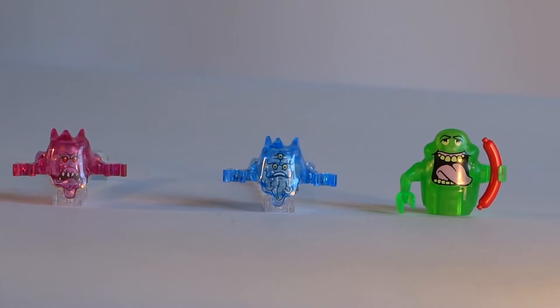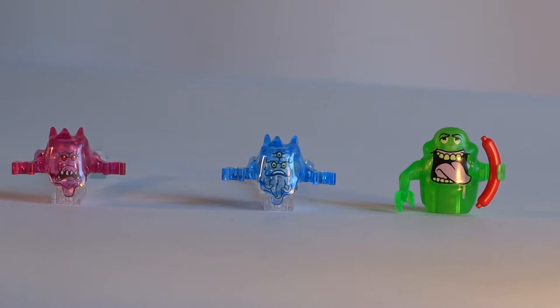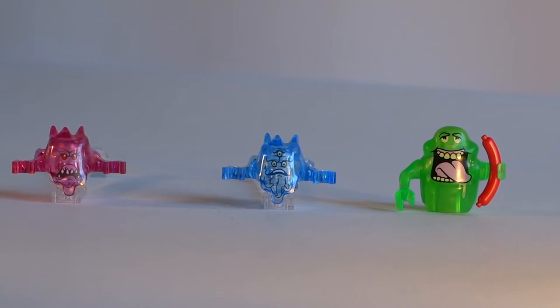We get 12 or 9 minifigures in this set, depending on your definition of a minifigure. There are three ghosts which are a cool addition but I personally wouldn't consider them real minifigures, with the exception of Slimer perhaps — the most famous obnoxious ghost from the movies, who is kind of the team's pet in a way.